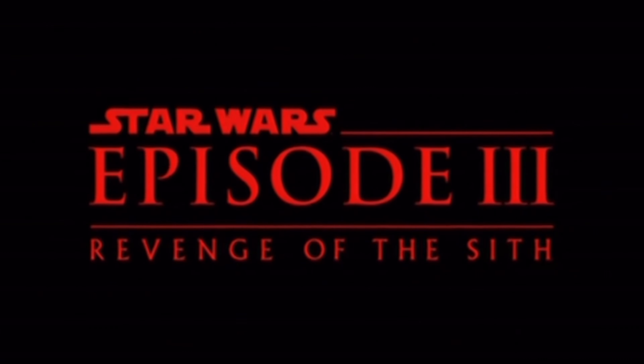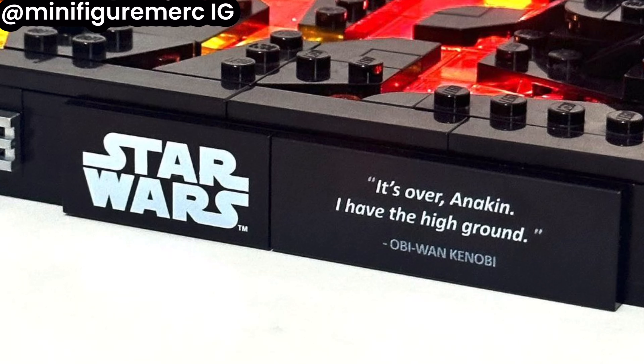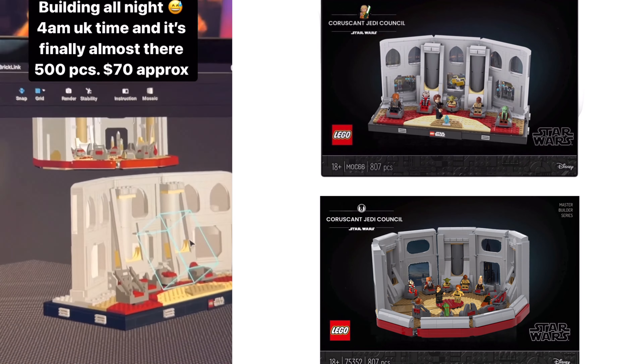It's just the perfect opportunity to release a Palpatine's Arrest or a Mustafar high ground scene. But because of this information, and if you just don't trust LEGO to provide these sets, I've now published my full Jedi Council diorama instructions on Rebrickable.